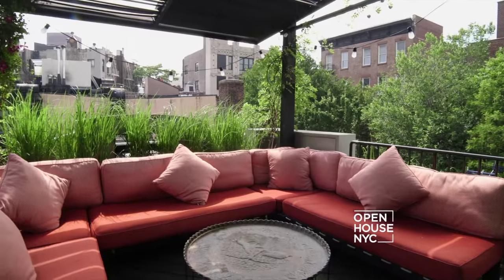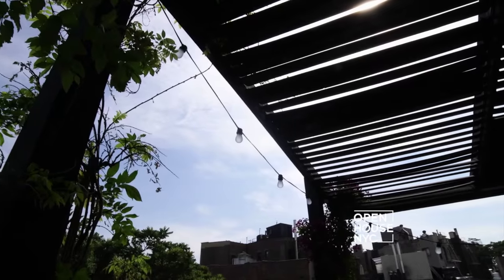Finally, there's this cozy rooftop terrace, which is the perfect place to end our tour and complete this unique New York experience. Thanks for joining me.